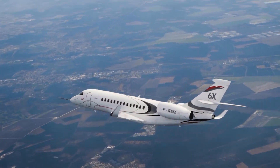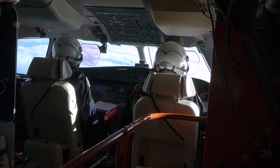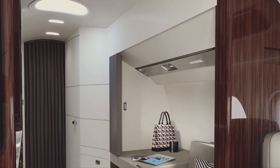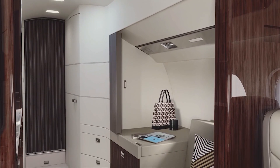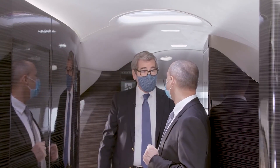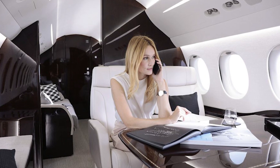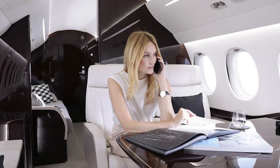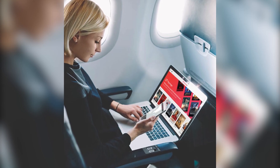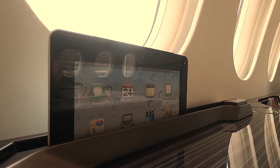While the airplane is at 41,000 feet, the environmental system maintains a cabin altitude of 3,900 feet. Every two to three minutes, the cabin's air filtration system circulates and refreshes the air, and cabin noise is below the threshold of regular conversation, according to Dassault. Falcon Connect's high-speed cabin connectivity will be on par with the most advanced home or business systems, simplifying cabin administration and entertainment control via personal devices.